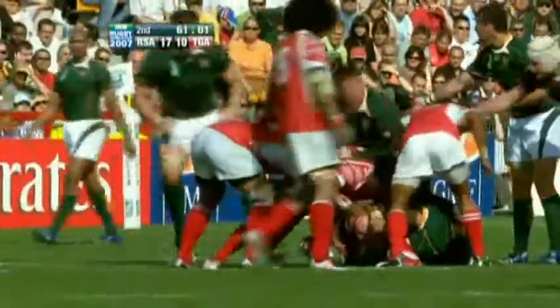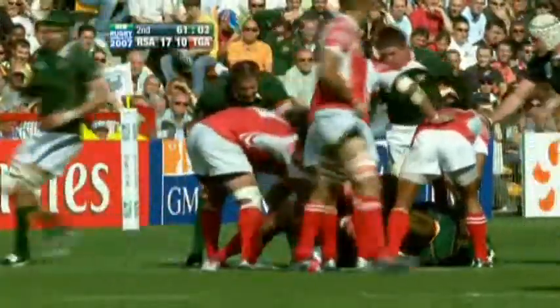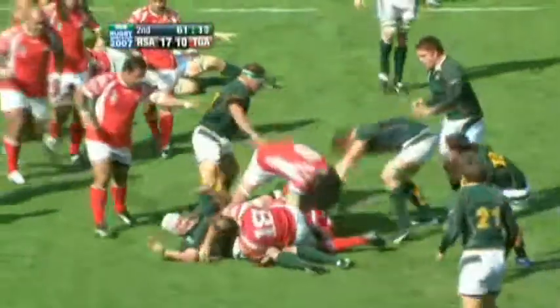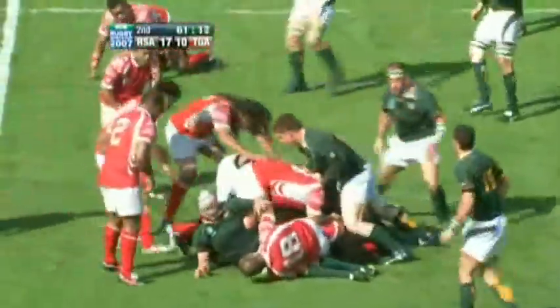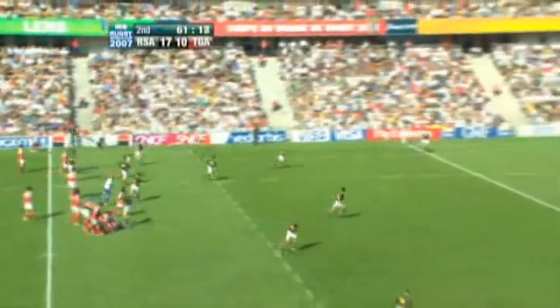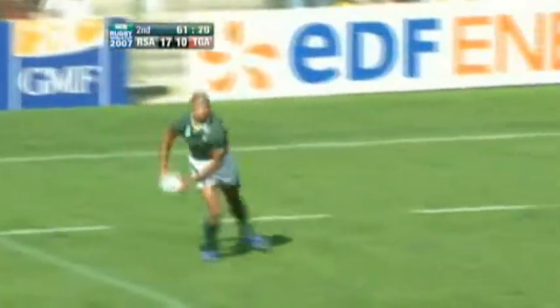Tonga struggling at the moment to put the phases together. It just looks to me as though there's a little bit of self-belief possibly lacking. They need a player like Joseph Wacker — he's been explosive as well, hasn't he? Just to poke two fingers up at the Springboks and say, I don't respect you at all. And he's gone, he's gone.